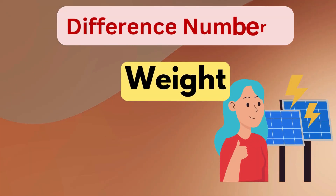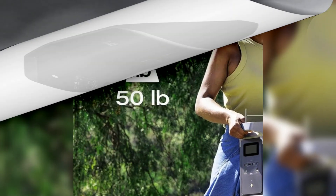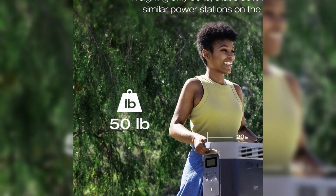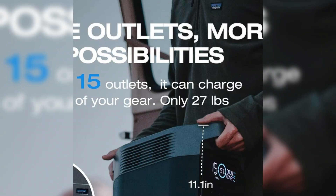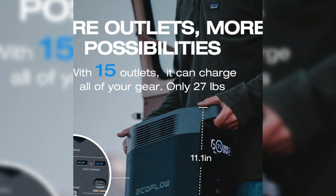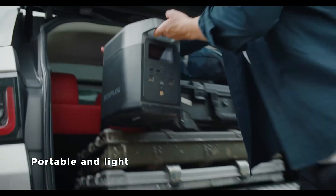Difference number three is weight. The Delta 2 Max is bigger and heavier, weighing 50 pounds. Its size makes it great for keeping at home as a backup power system. On the other hand, the Delta 2 is much lighter at only 27 pounds — smaller and easier to carry, making it perfect for outdoor activities like camping or road trips.